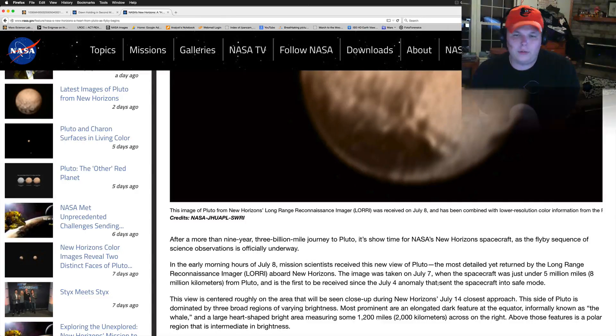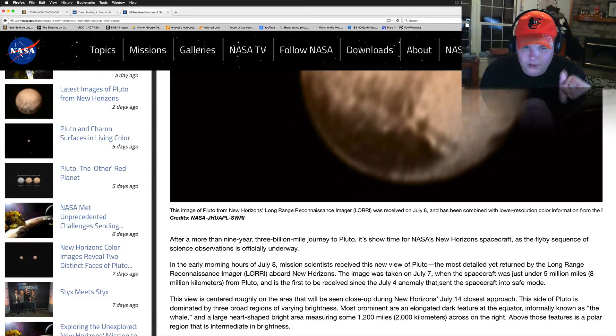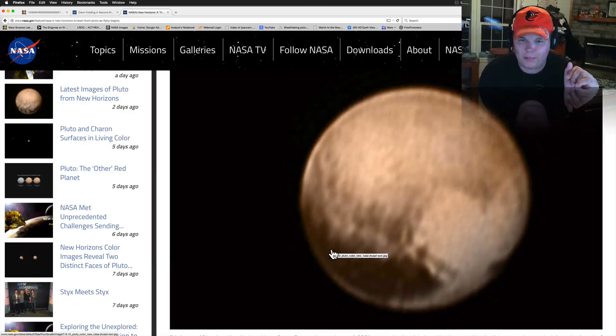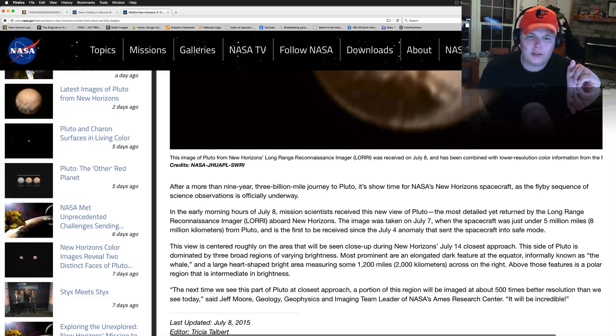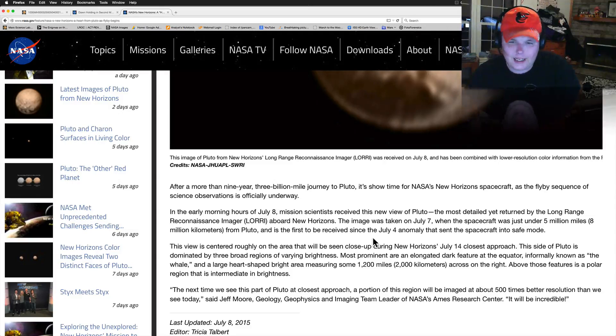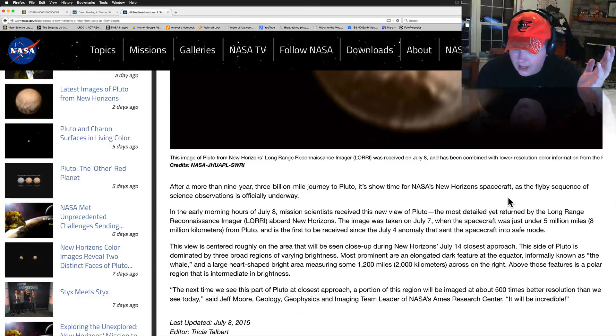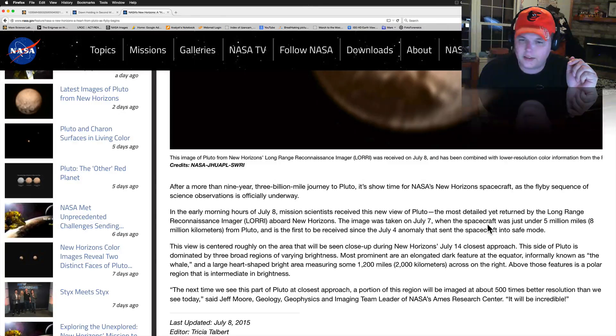This image was taken on July 7th when the spacecraft was just under five million miles from Pluto — that is one heck of a photograph from five million miles away. It's the first image received since the July 4th anomaly that sent the spacecraft into safe mode. They got it out obviously, since it's taking pictures again. This view is centered roughly on the area that will be seen close up during New Horizons' July 14th closest approach, about five days away.